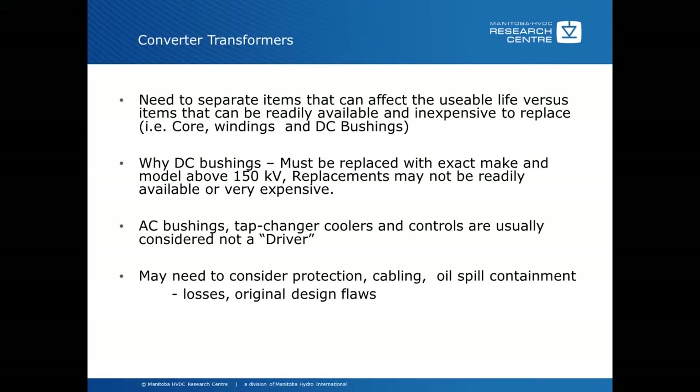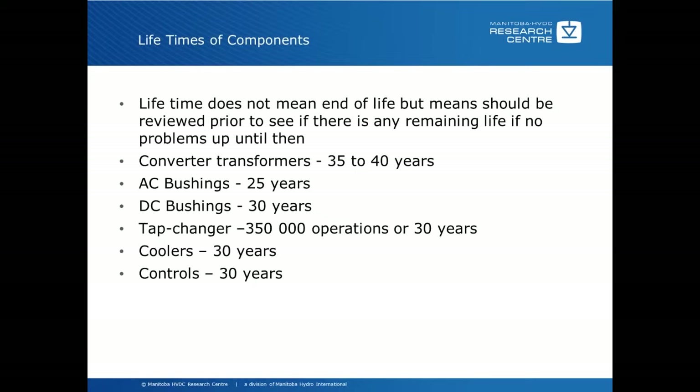Regarding lifetimes of components for converter transformers: lifetime does not necessarily mean end of life. Every piece of equipment isn't necessarily going to live up to an average lifetime. Usually we choose a figure about five years before the expected lifetime to see if there's remaining life, and only if there haven't been a lot of problems up until then. If a piece of equipment is causing a lot of problems before that, you should already be reviewing it. So this is a general guideline — if you haven't had any major problems, for AC bushings it may be time to look at this in the 20-year period to see whether they will last to 40 years.